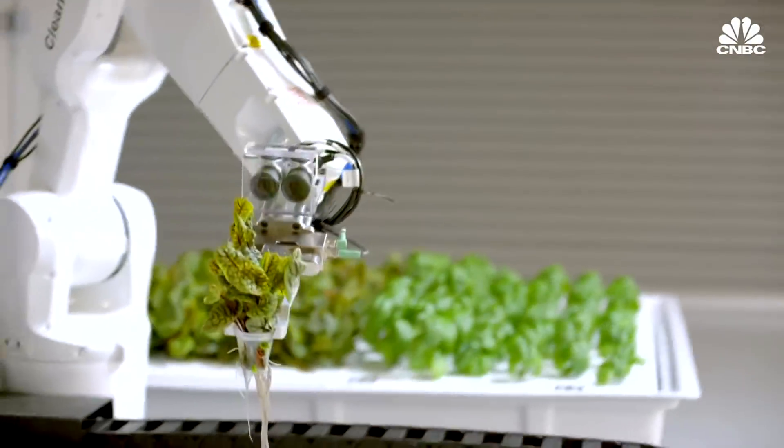If we're going to need to double food production in the next 30 years to feed the growing population, we felt there needs to be a radical change.